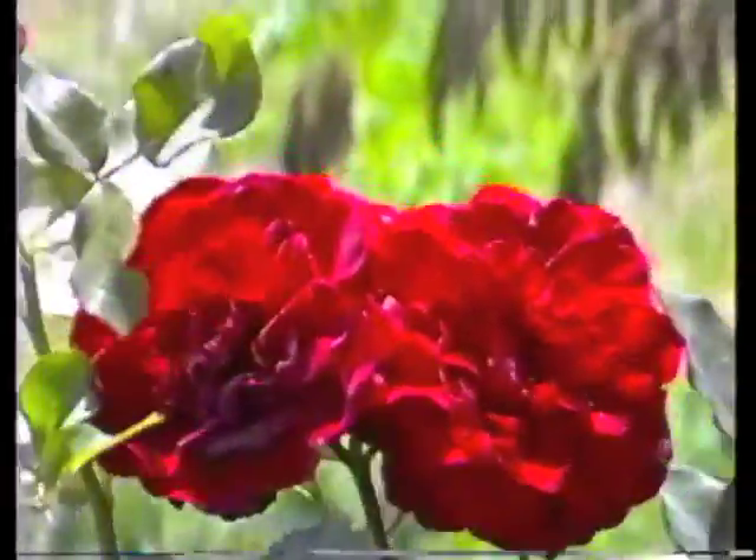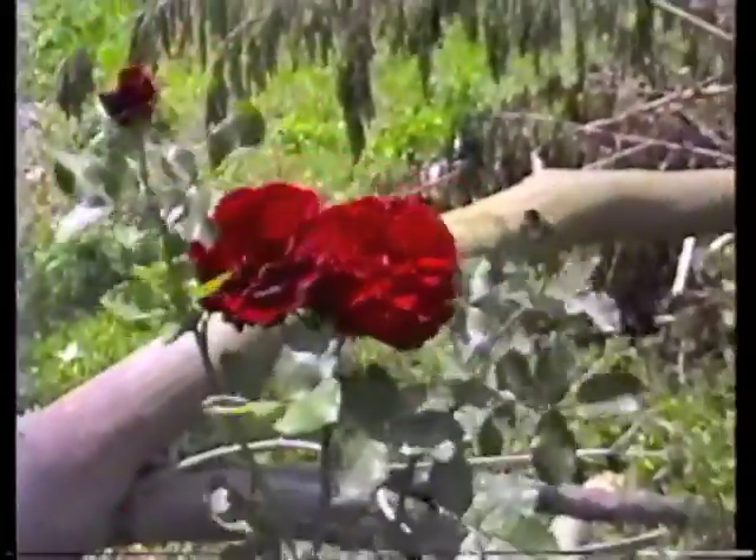In our background, you can see the felled tree. Then we have the Don Juan. This is also a climber. And it has a nice fragrance to it. Right now it's not so pretty. The flowers are kind of getting old.